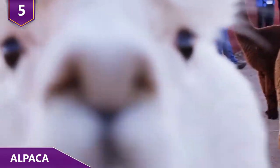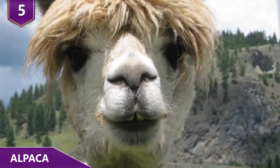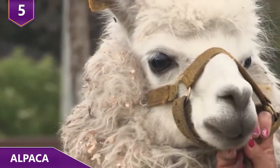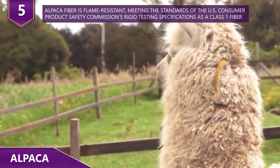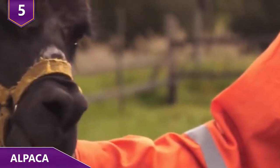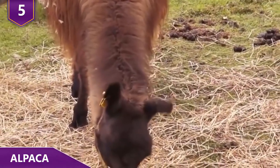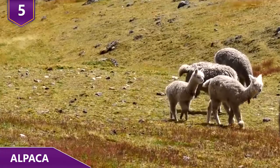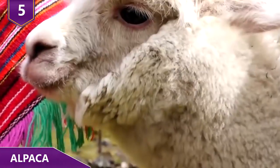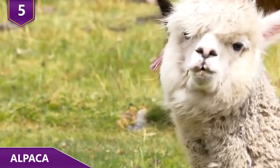Their most interesting behavior has to be their spitting. Their spit can be a mixture that sometimes contains only air and a little saliva, or it can be their acidic stomach content. Spitting is usually reserved for other alpacas, but an alpaca will also occasionally spit at humans. Alpacas spit for several reasons. A female alpaca spits when she knows she's not interested in a male alpaca. Both genders keep others away from their food or anything they're interested in. But there are also those alpacas that will spit just to spit whenever they feel like it. Aside from spitting, alpacas will occasionally get into fights with each other — they've even been observed biting the testicles of other alpacas.